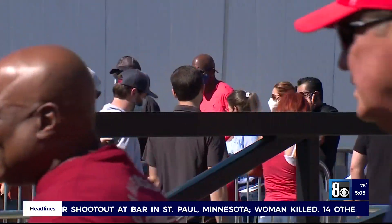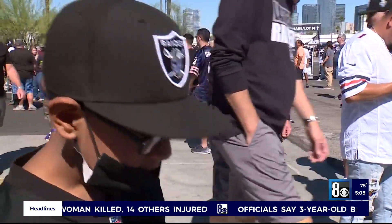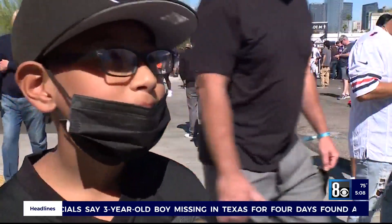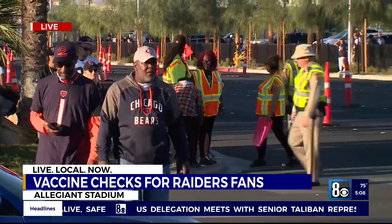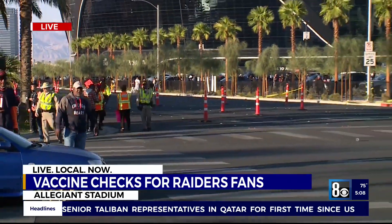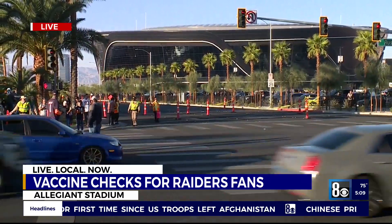We asked some young fans not eligible for the shot yet about the vaccine — would they have gotten it? One answered: 'Yeah, to go to Raider games.' Now for fans who are eligible for the vaccine but have not gotten it yet, there is the option to get your first shot on-site before heading inside. But they, as well as partially vaccinated fans, will be required to wear masks. Reporting live at Allegiant Stadium, Orko Mana, Local Now.